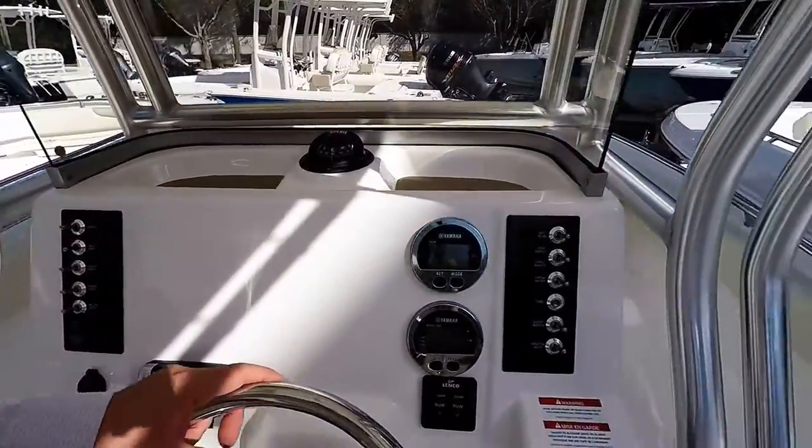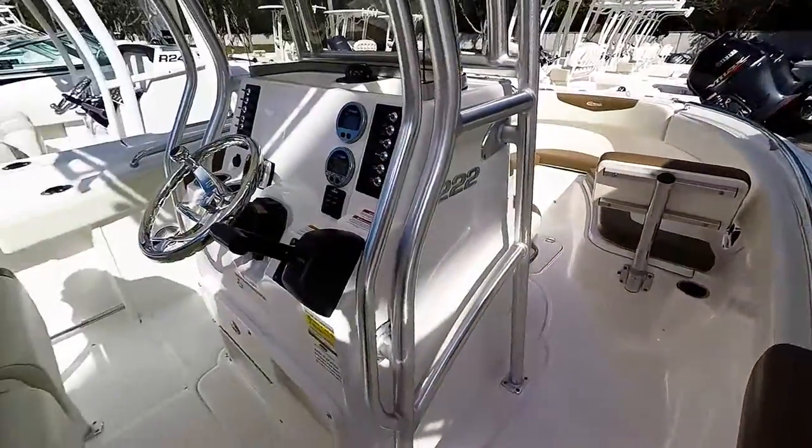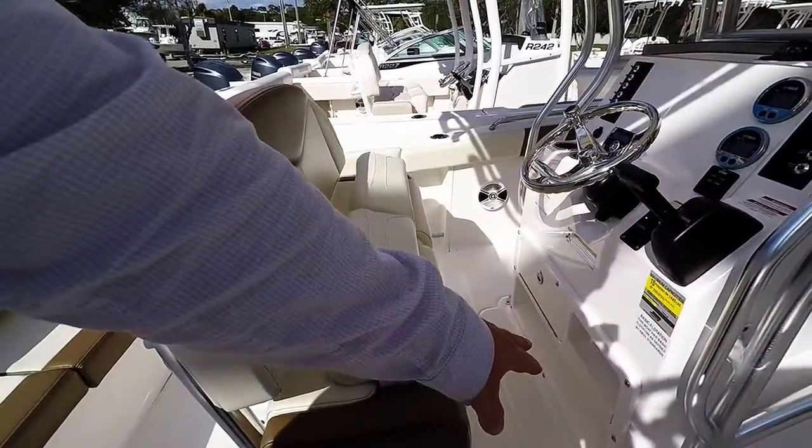Everything on the Robalo does drain overboard. There are four sets of speakers placed down below where you put your feet.